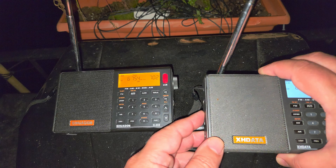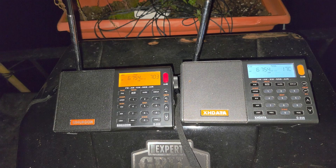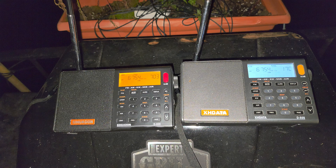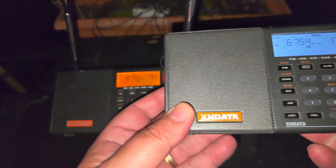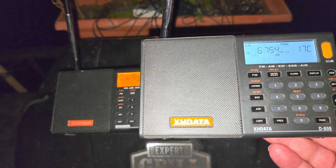This is a single sideband demonstration for the X-H data D-808. We're tuned to Trenton Military in Ontario, Canada — 6754 kHz upper sideband, around 0010 UT. They are having their broadcast of weather for the Canadian Air Force. First, the X-H data D-808: what it sounds like on single sideband. I've set both radios to a 2.2 kHz bandwidth for the audio.